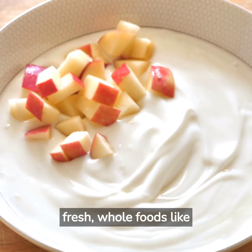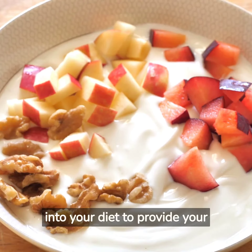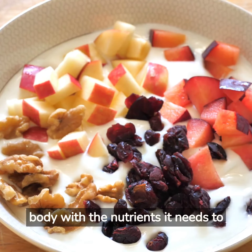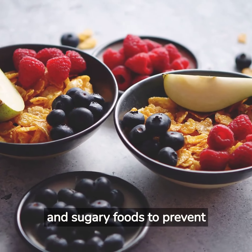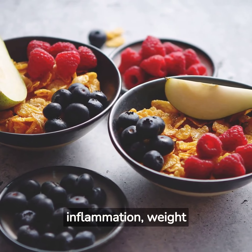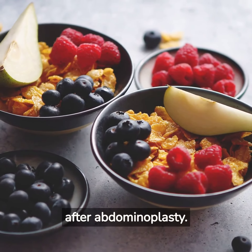1. Incorporate fresh, whole foods like fruits, vegetables, lean proteins, and whole grains into your diet to provide your body with the nutrients it needs to heal and maintain results. 2. Avoid processed and sugary foods to prevent inflammation, weight gain, and other health issues that can compromise your results after abdominoplasty.